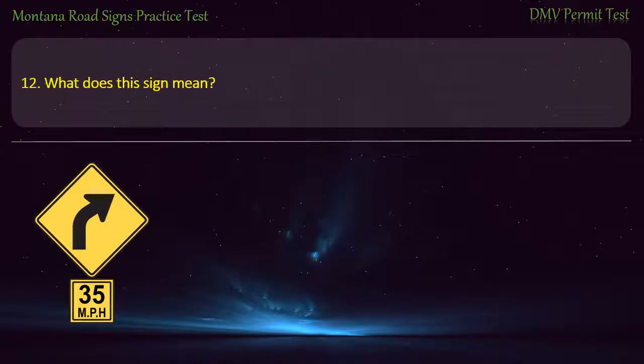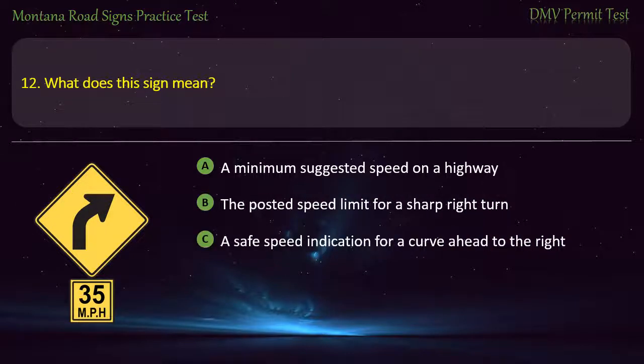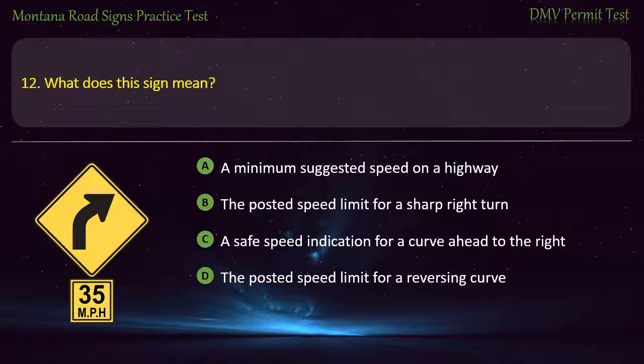Question 12. What does this sign mean? A) A minimum suggested speed on a highway. B) The posted speed limit for a sharp right turn. C) A safe speed indication for a curve ahead to the right. D) The posted speed limit for a reversing curve. Answer: A safe speed indication for a curve ahead to the right.